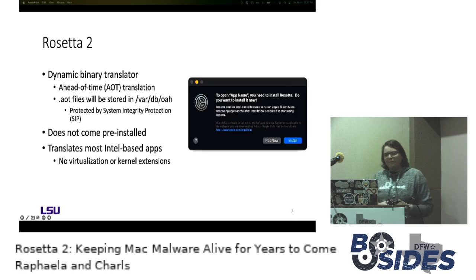Rosetta 2 is the other way to run Intel binaries — it is a dynamic binary translator. Whenever you run an Intel binary for the first time, it will be translated into ARM, generating a new ARM-equivalent binary: our AOT files. These AOT files are stored in a specific folder protected by System Integrity Protection, meaning that even with root access you're not able to see this directory. You would have to reboot the machine, disable SIP, and reboot again to actually access that directory.